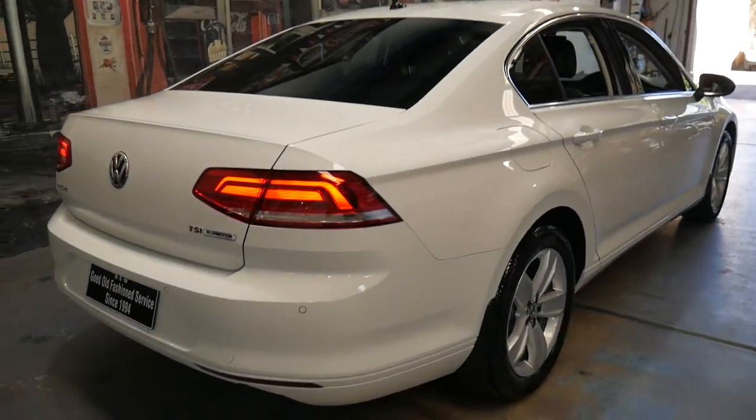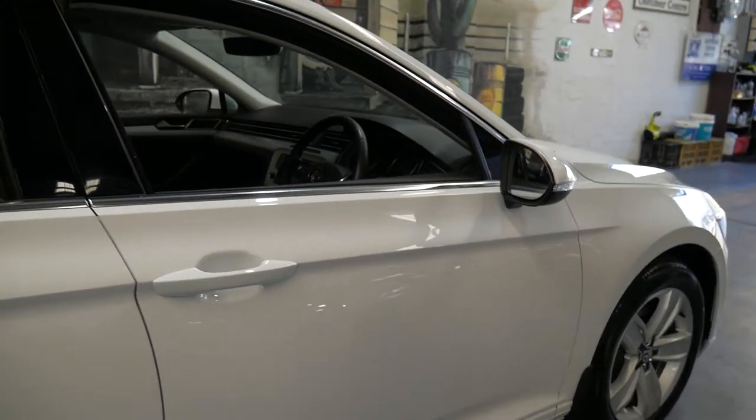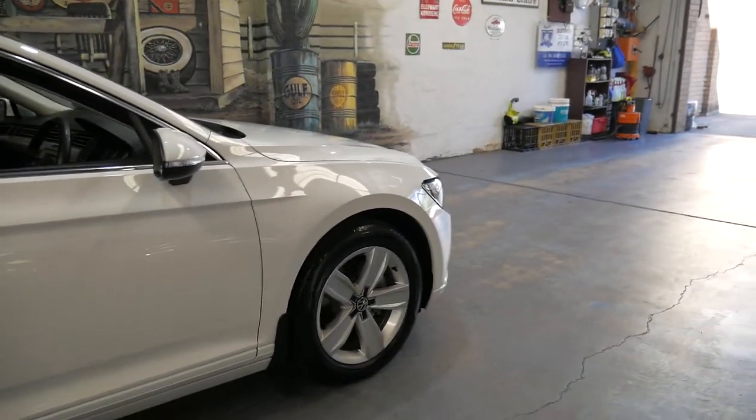It's a TSI, it's got BlueMotion technology, and it's got what looks to be more than likely the original set of Pirelli tyres all around.